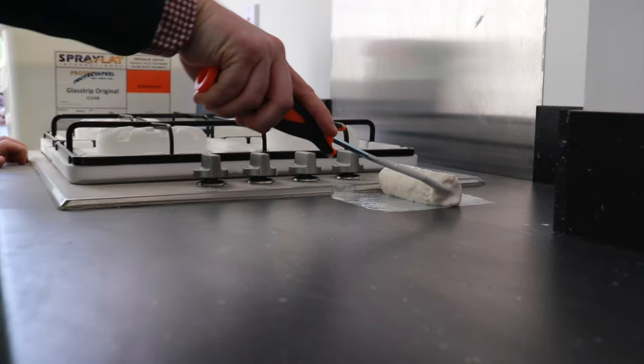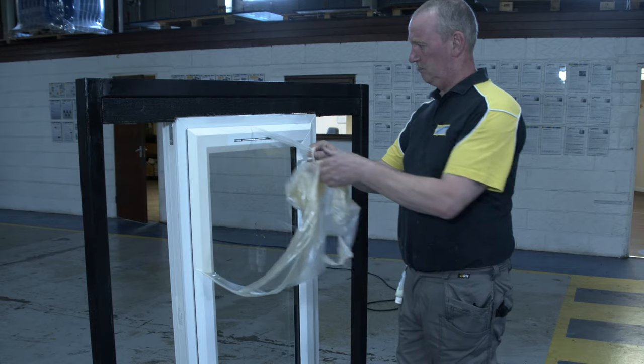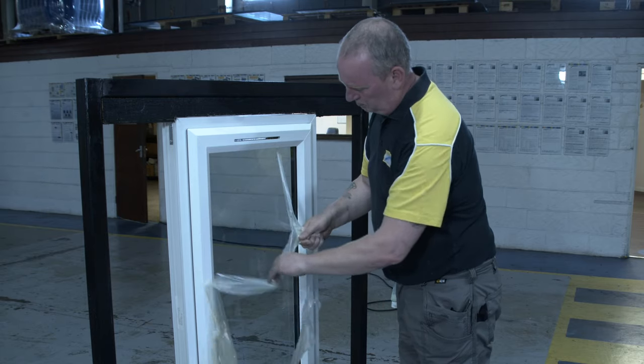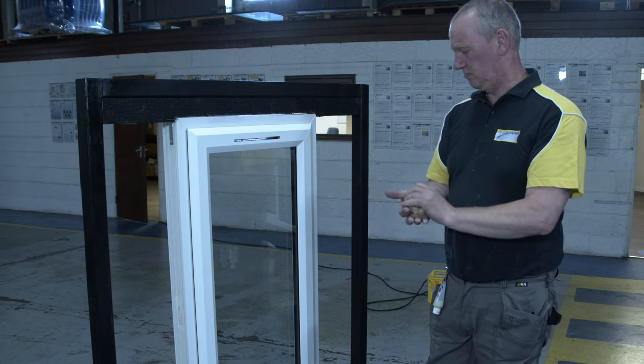The coating provides a tough, protective layer that will prevent damage from dirt, dust, mortar and paint overspray, reducing cleaning costs by 30%. Protect Appeal is easy to remove by hand peeling, condensed into a small ball and disposed of safely, making the coating environmentally smart.